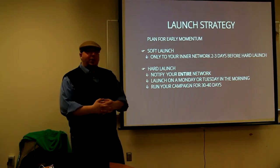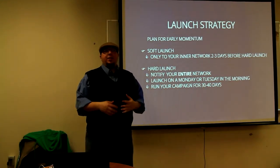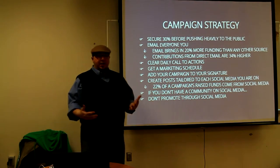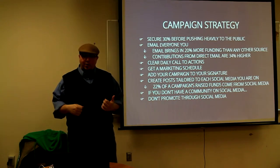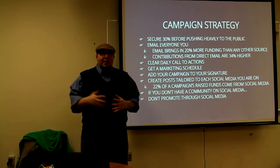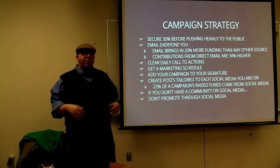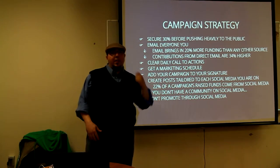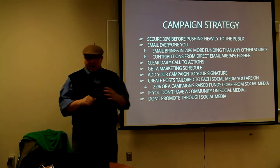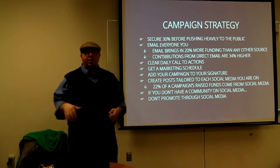Then you run your campaign for 30 or 40 days. All of that pre-planning and work goes right into 30 straight days of hard work. Again, I'm reiterating this because it's extremely important: secure your 30% before you launch your campaign publicly. Know where it's coming from, when it's coming from, and if somebody in that 30% drops off, find out why and try to refill it. Email everyone you know — email brings in 20% more than any other source, and contributions through email are 34% higher because it's personal. These are people that know you.